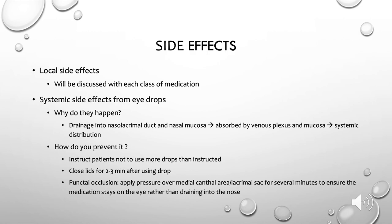Moving on to side effects — all medications have side effects, and local side effects are easy to understand when you deliver a drop onto the ocular surface. But eye drops can also have systemic side effects, because drops drain from the ocular surface into the punctum and travel into the nasolacrimal system. If you've ever tasted an eye drop in the back of your throat, that's the route it took. Once in the nasolacrimal system, it's absorbed by the venous plexus, leading to systemic distribution. Overall, systemic side effects from topical medications are rare, but they can certainly happen.